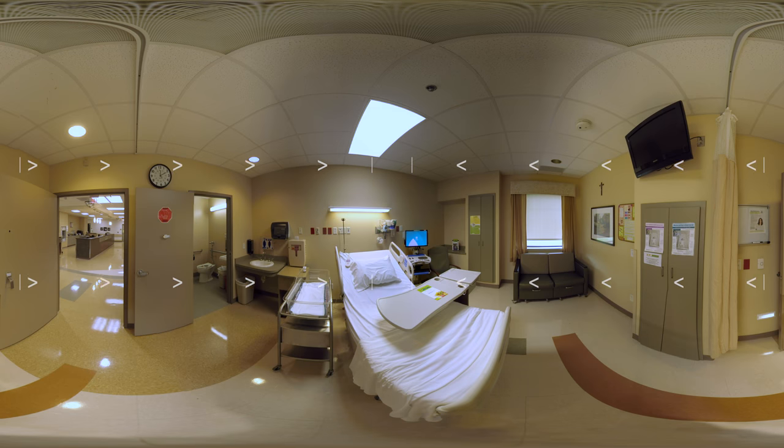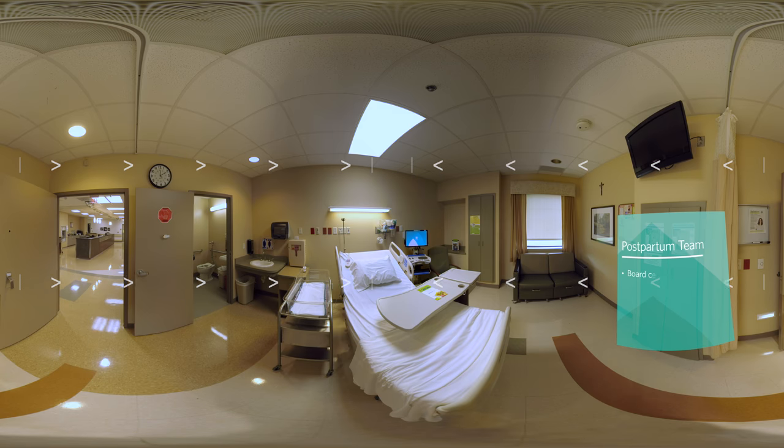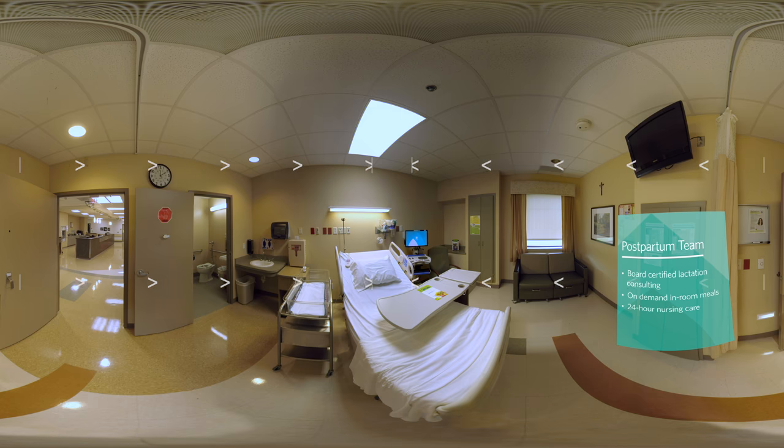After the birth, either vaginal or cesarean, you'll be taken to one of our mother-baby rooms similar to this one. This time is very important for mothers to bond with their new babies. The experience is built around keeping you and your baby together while you stay with us. You will have a dedicated team of postpartum specialists including board-certified lactation consulting, on-demand in-room meals, and 24-hour nursing care with a staff with an average of over 15 years of experience.